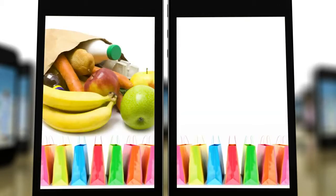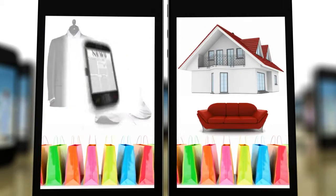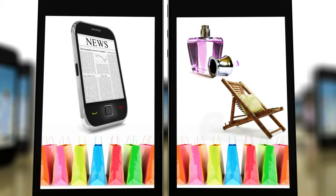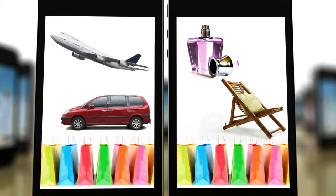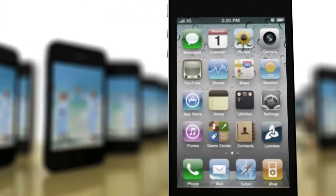Everywhere — whether groceries, fashion, business or pleasure, building and renovation, communication, health and beauty, or cars and travel — Lyoness Mobile is the ideal solution for your business. It works like this: the customer starts the Lyoness app on their smartphone.